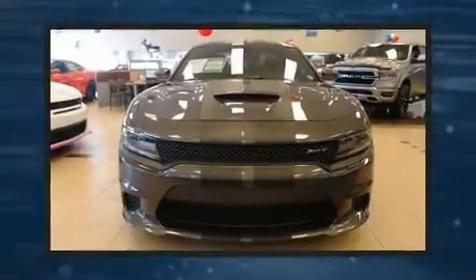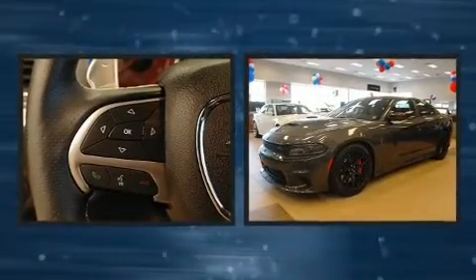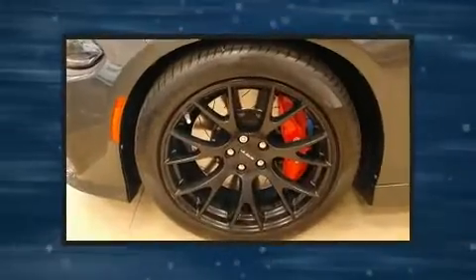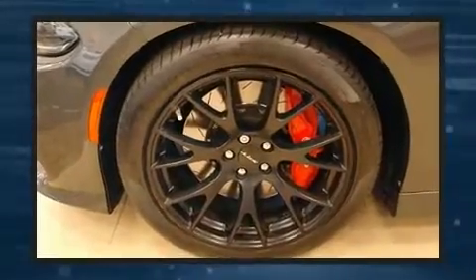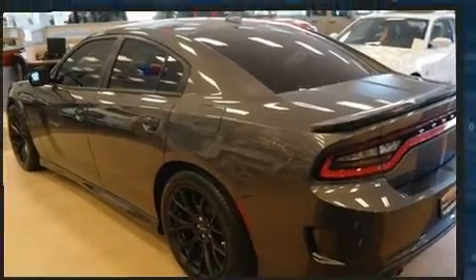You can expect a lot from the 2016 Dodge Charger. This four-door, five-passenger sedan still has fewer than 30,000 miles. It features an automatic transmission, rear-wheel drive, and a powerful eight-cylinder engine. Dodge prioritized practicality, efficiency, and style.